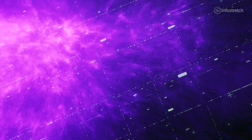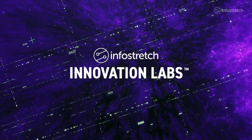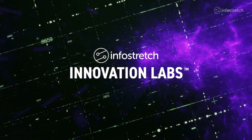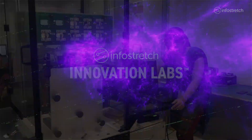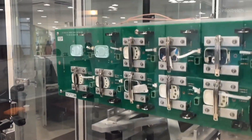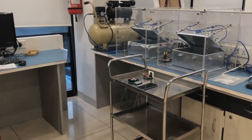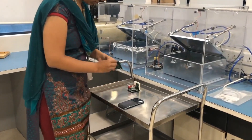To help our clients accelerate their digital initiatives, we created the InfoStretch Innovation Labs, a dedicated resource for prototyping and testing those ideas. The Innovation Labs also gives our engineers the opportunity to experiment with the latest digital technologies under the guidance of subject matter experts.